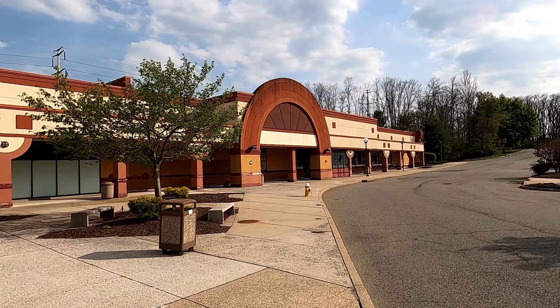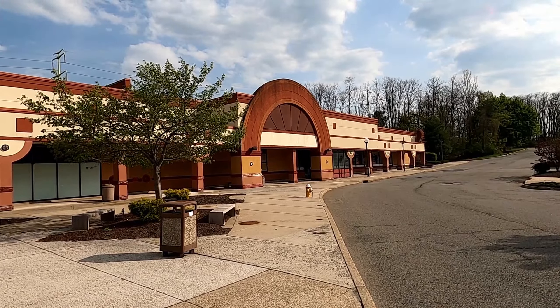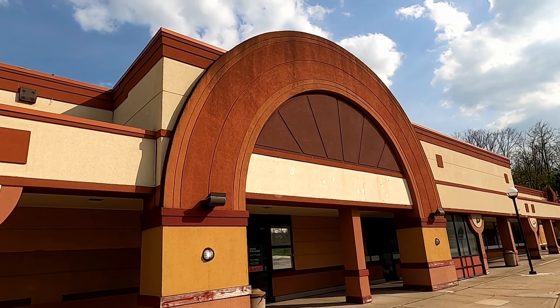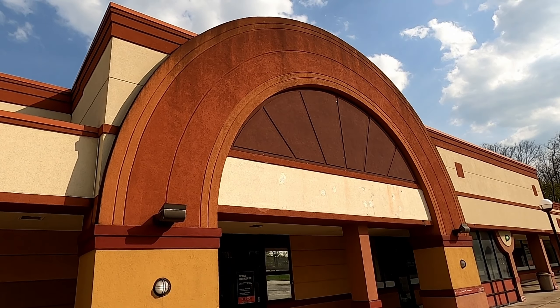What's up everybody, I'm at Cedar Knolls Plaza in Cedar Knolls, New Jersey and we got a two for one today — we got a little dead mall and we got a weird McDonald's. Let's go check it out. Let's just take a look at this great exterior they got here — oh, that's really cool.